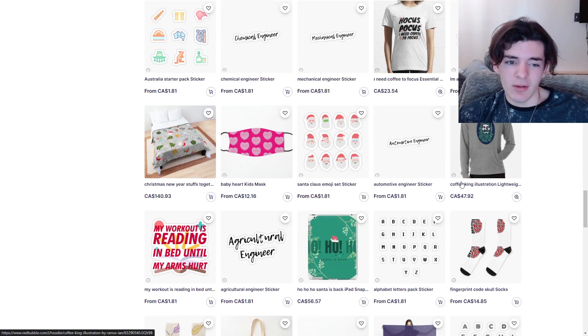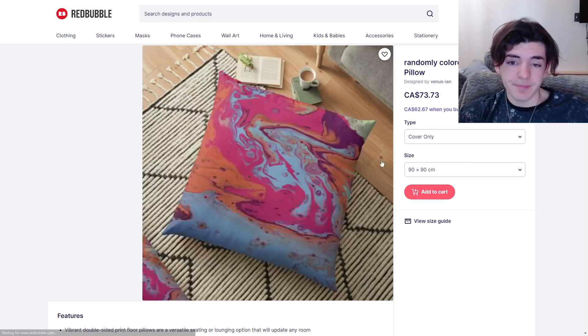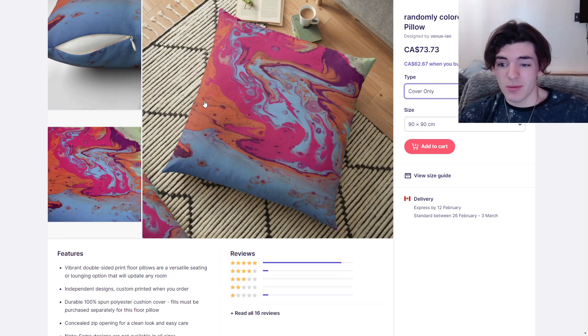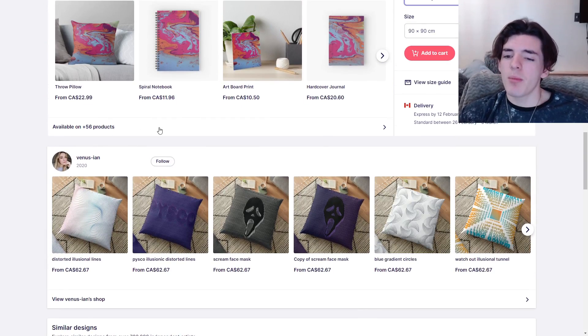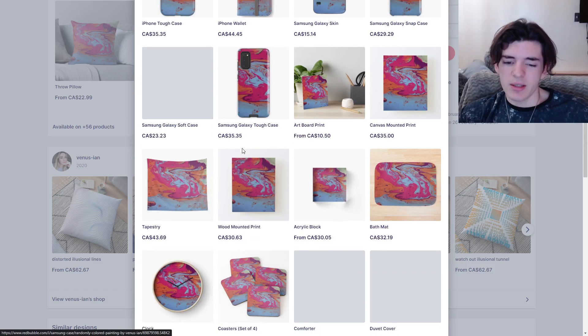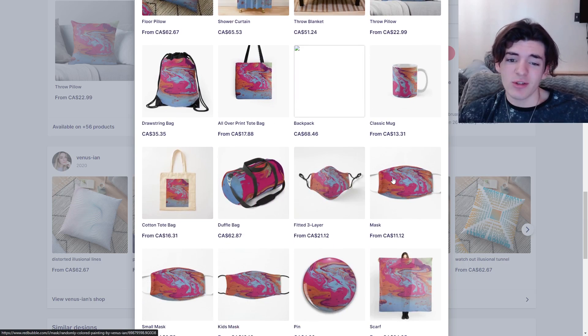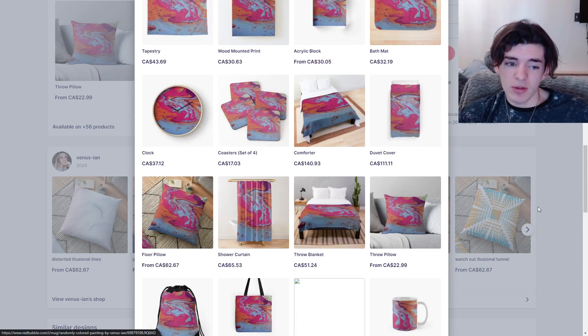Let's go take a look at your enabled products on one of these pattern designs and check your tags. So $73 for a pillow cover — I didn't know pillows were that expensive. It is front and back, which looks really cool, so I'm sure someone would buy it. 56 products — definitely enable more products. For t-shirts, you might as well put it on all the shirts, even if it's only a square, because people will still buy if they like it and it doesn't really hurt you — you can rank for more stuff. The mask looks really good, even the fitted mask. So definitely enable this on masks in the product listing area.